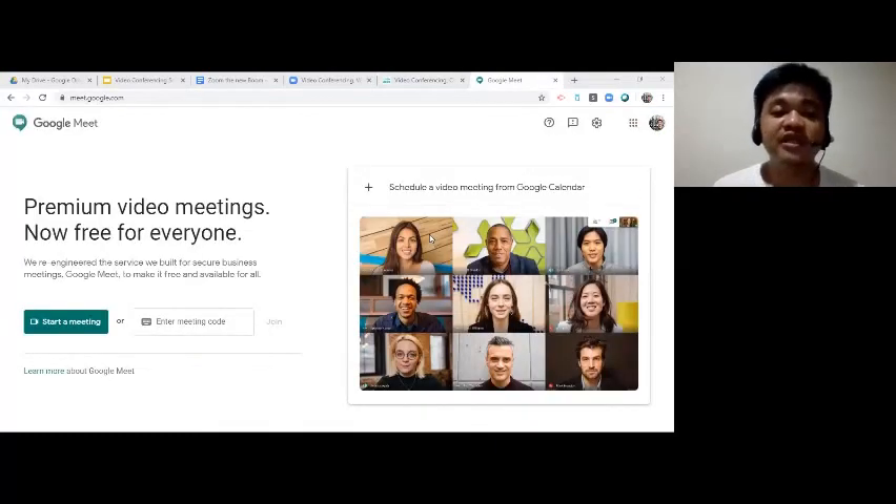Google Meet is formerly known as Hangouts Meet. It is the Mountain View Company's enterprise video conferencing software that has additional features like larger group calling and live streaming, real-time captions, screen sharing, call mute, and disabling video while on call. Users find it very light and with a fast interface.